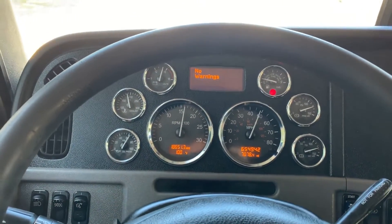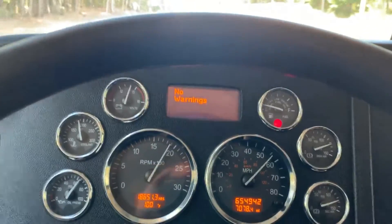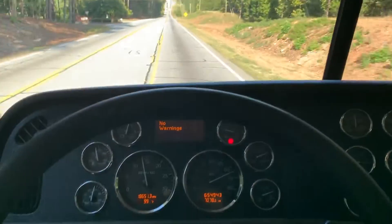We're back at stock number 782 doing the test drive. That's 12th, now 13th speed.